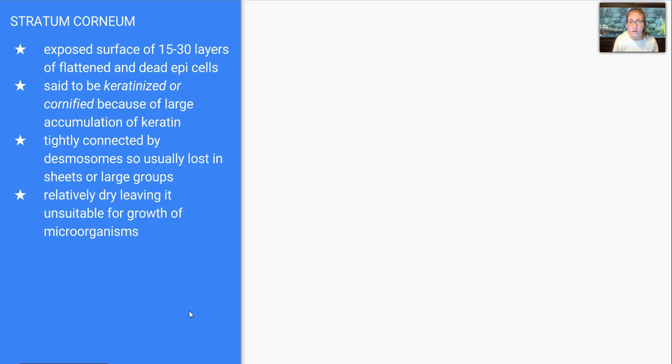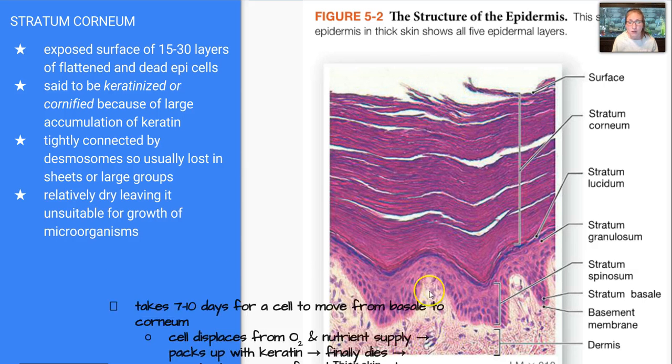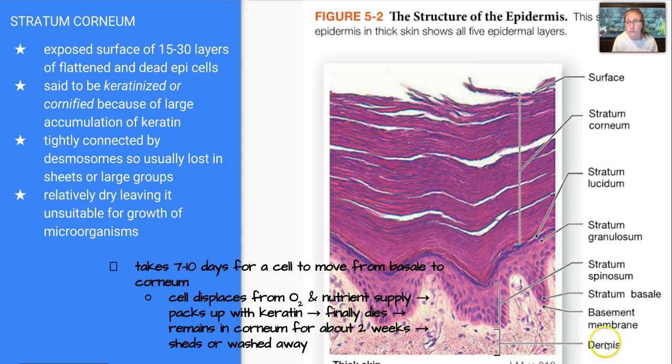This area is relatively dry, leaving it unsuitable for growth of microorganisms, which is a good thing for us as far as health is concerned. This picture here shows you the layers of thick skin because you have the lucidum included. The granulosum is right underneath, then you have the spinosum, and finally your basale and your basement membrane. Moving back up is where the corneum is, and the very surface is the area that's starting to get sloughed off. It takes about seven to ten days for the cell to move from the basale all the way to the corneum. Cells will displace because oxygen and nutrient supplies are depleted, pack with keratin, finally die, and remain in the corneum for about two weeks until they shed off or get washed away.